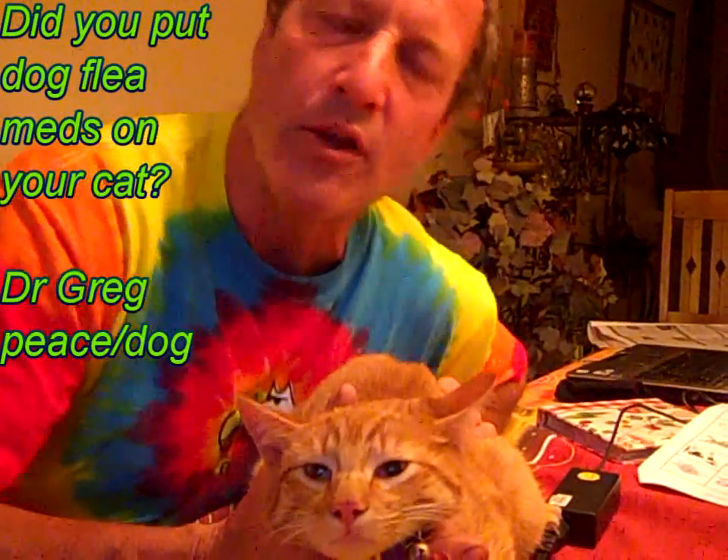Hi, this is Dr. Greg at home. You can tell from my tie-dyed shirt — I am a child of the 60s.